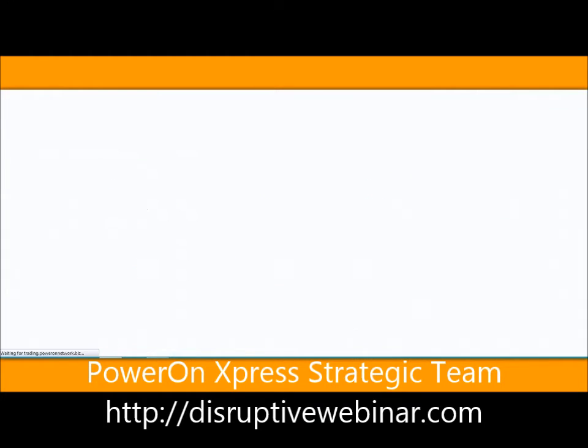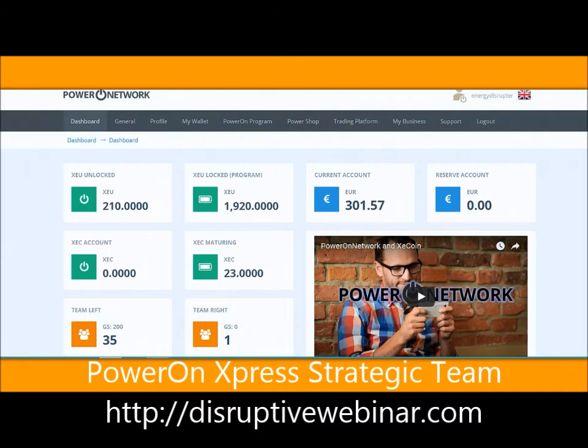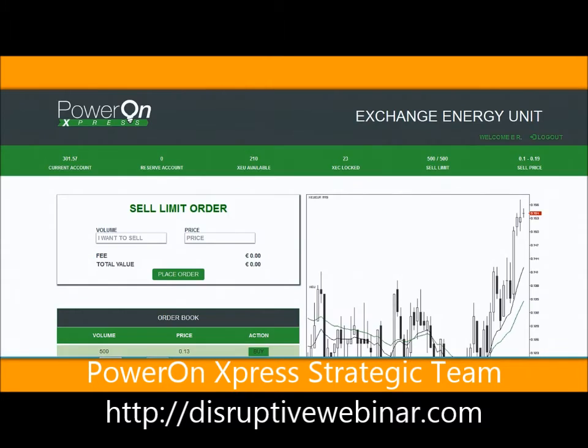So what we have here - we are logging in to the PowerOnExpress trading platform. You can either log in to PowerOnNetwork.biz and click on trading platform, or you can go directly to trading.PowerOnNetwork.biz and log in there with your same username and password. Both sites are indeed connected.